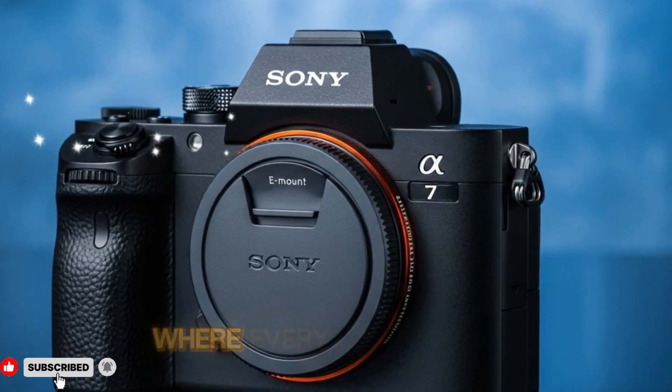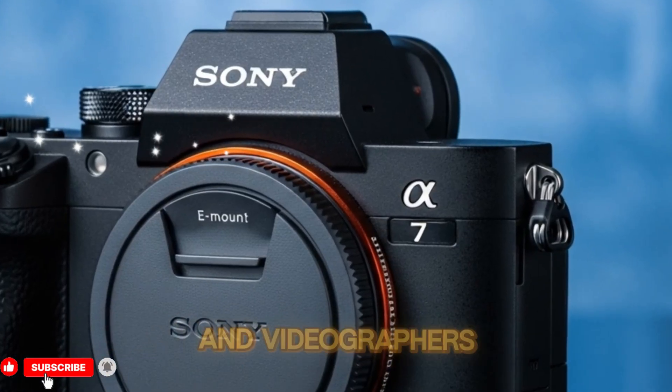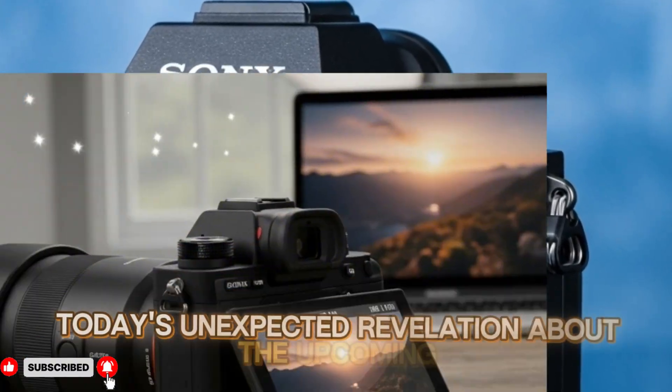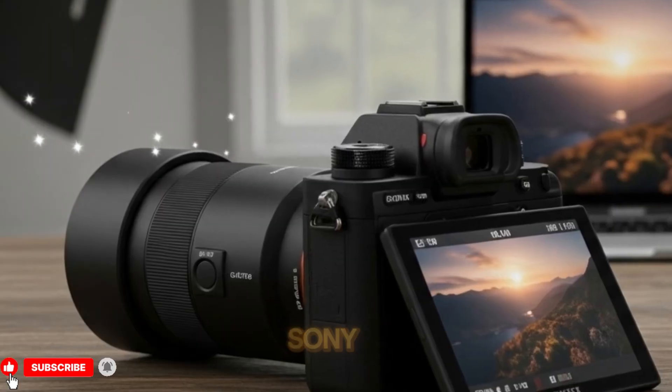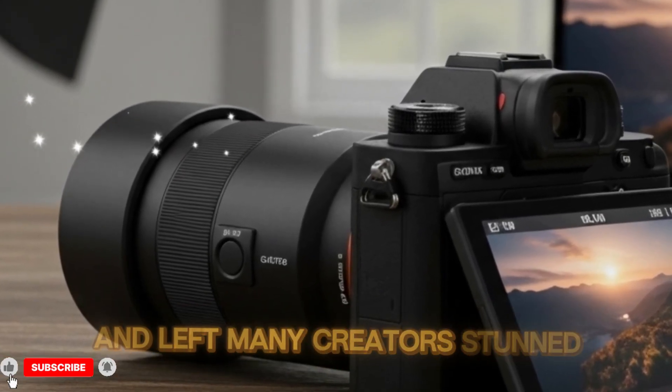In the world of mirrorless cameras, where every small rumor can ignite an entire community of photographers and videographers, today's unexpected revelation about the upcoming Sony A75 completely transformed the conversation and left many creators stunned.